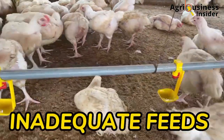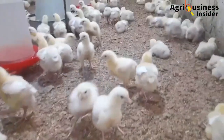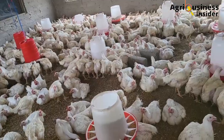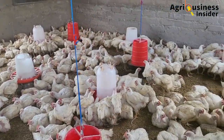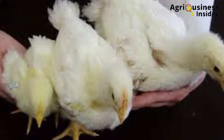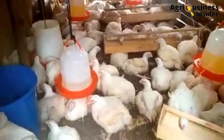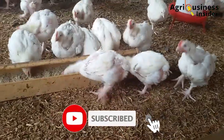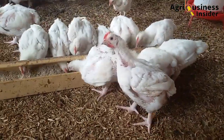The other cause is inadequate feed. If you feed fewer feeds than required, some birds will access the feed and eat it all while others will not be able to eat. Over a long period, some birds will have eaten more than others, leading to lack of uniformity. Make sure the feed is always enough so that all birds can eat, which will contribute to uniform growth in your broiler chickens.